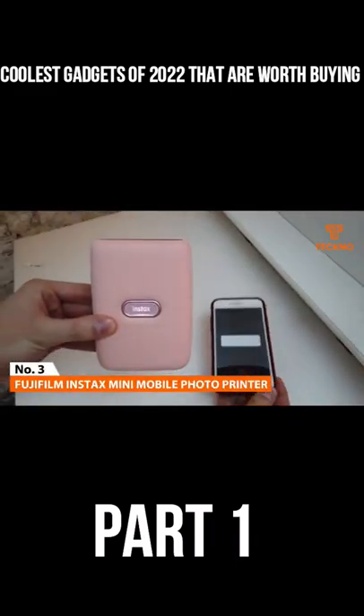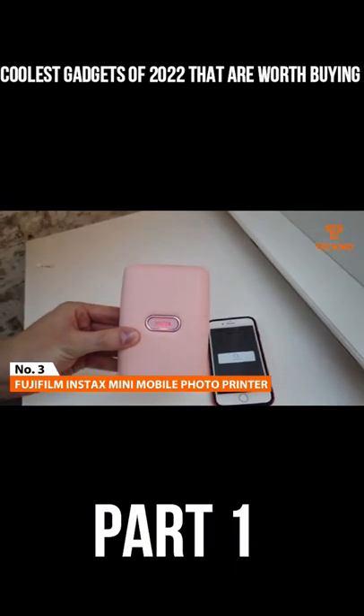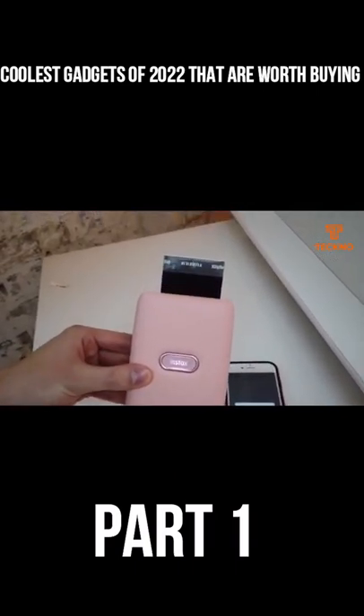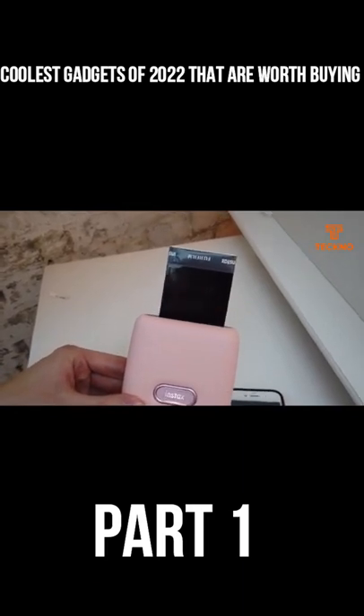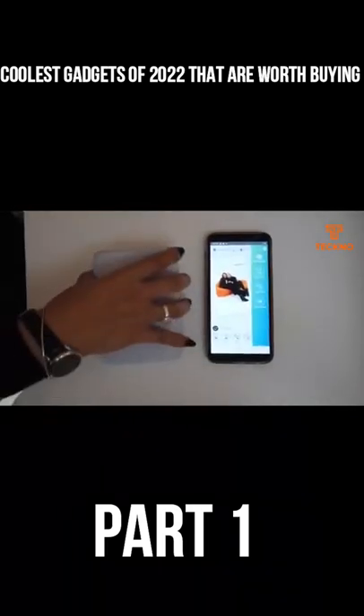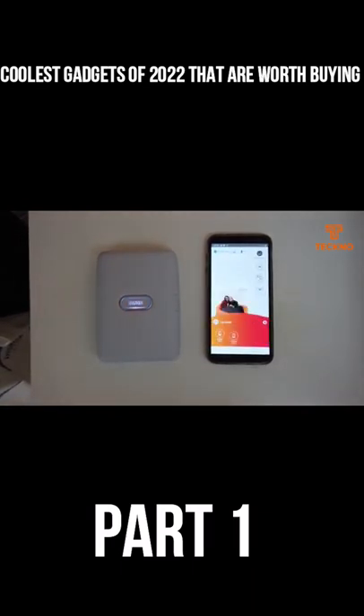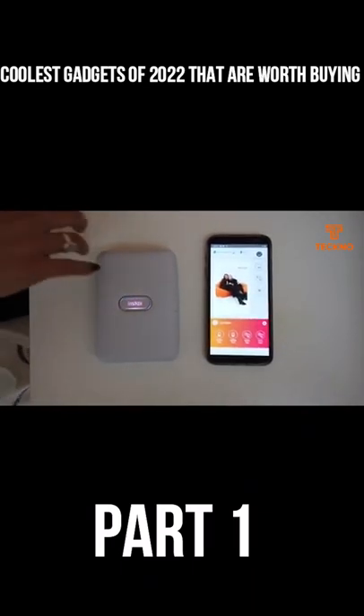Number 3: FujiFilm Instax Mini Mobile Phone Printer. The new Instax Mini Link Smartphone Printer is a successor to the Instax Share SP2 Smartphone Printer. With its sleek and light body design, revamped app, fun social features, and Bluetooth capabilities, the Instax Mini Link will surely grab attention.